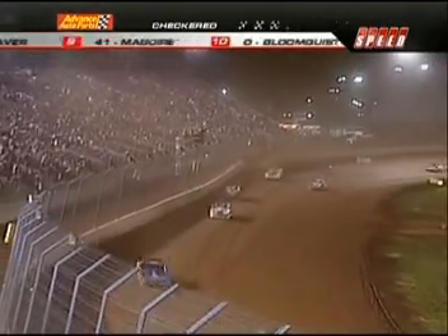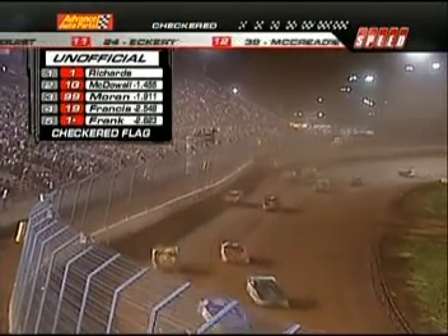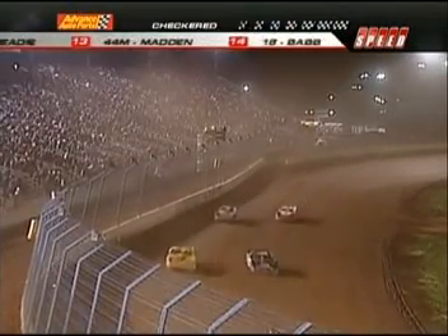That allows the one of Richards to get away. Twenty-year-old chauffeur looking for his sixth series win of the year — he will do it and win the Vault World Finals! Second will be Earl Pearson Jr., Dale McDowell third, Donnie Moran fourth, and Steve Francis crosses in position number five.